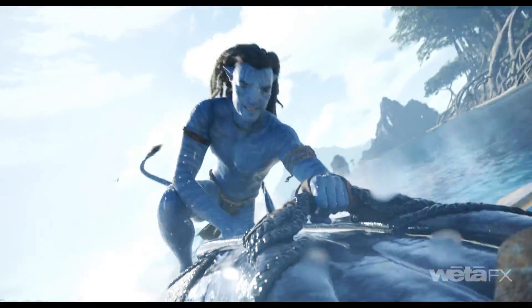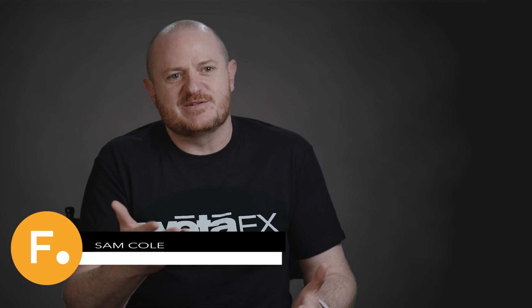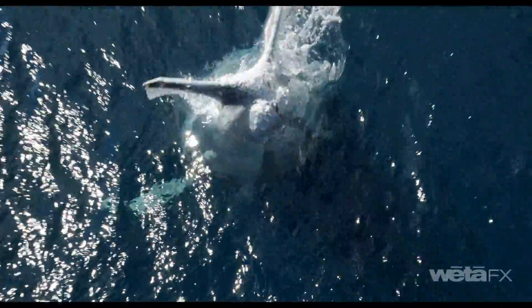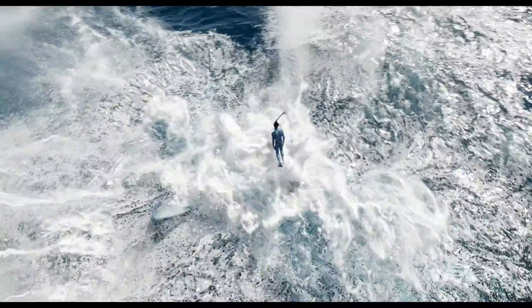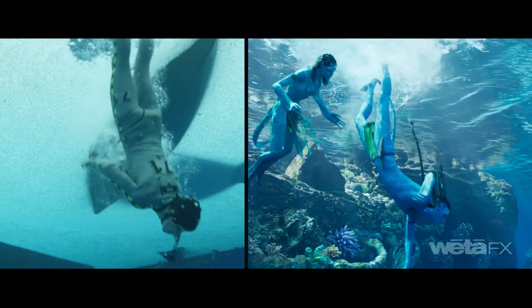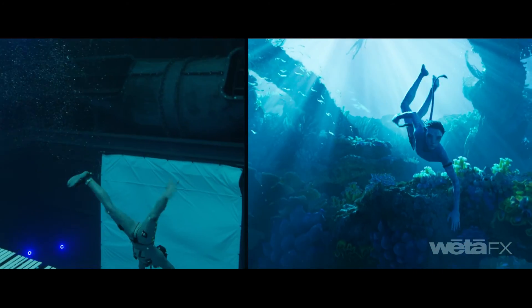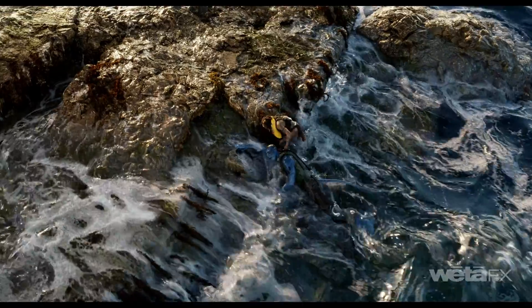When reading the script for Avatar: The Way of Water, the two standout things lifting off the script pages were the amount of water we were going to have to do, and the amount of plate-based photography shots. From my perspective, I was confident we could do high-fidelity CG water — we'd been doing research for years — but the difficult thing is that there's plate-based photographic water that needs to be merged with CG water in stereo, and it's really unforgiving.